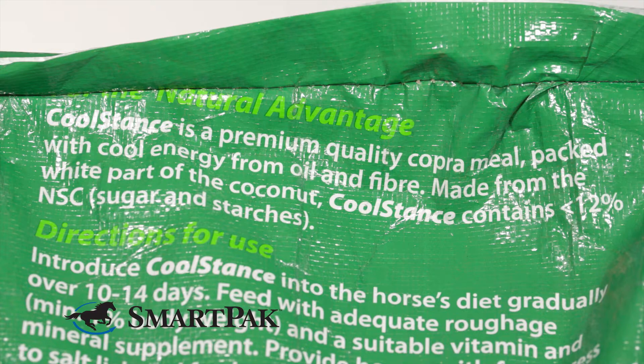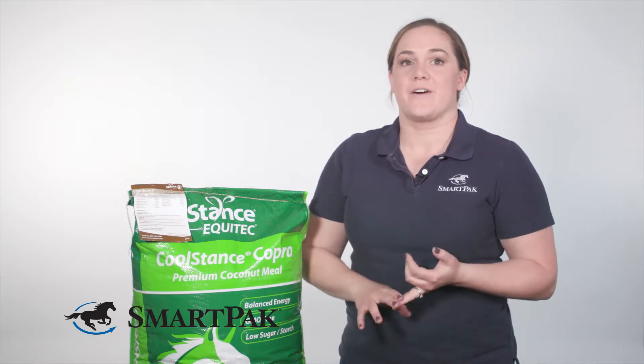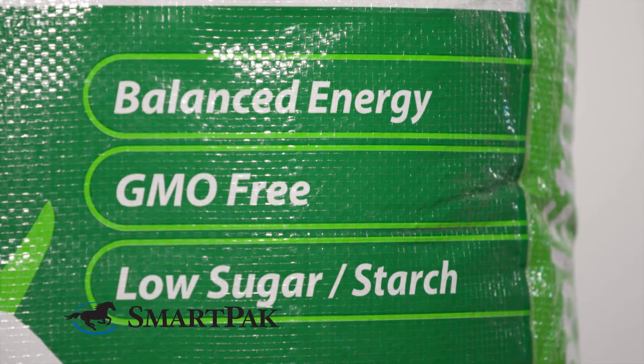I've been using this product for a little over a year for my horse and I absolutely love it. The things that it's great for is that it provides good quality protein, healthy fats, good fiber, and it's really, really low in NSC — so really, really low in sugar and starches.